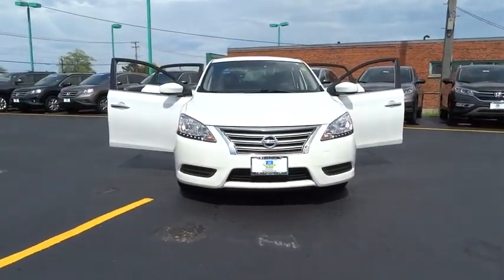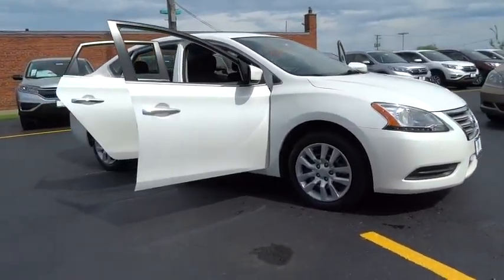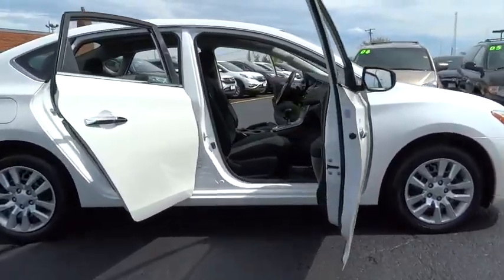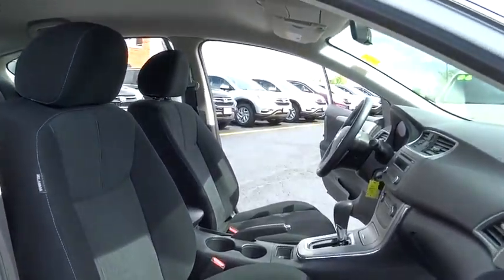The 2014 Nissan Sentra. With its spacious and versatile interior and stellar fuel efficiency, the Nissan Sentra is the obvious choice for anyone who wants to enjoy a stylish and comfortable ride. This vehicle has less than 45,000 miles. Here are some of this vehicle's great options.